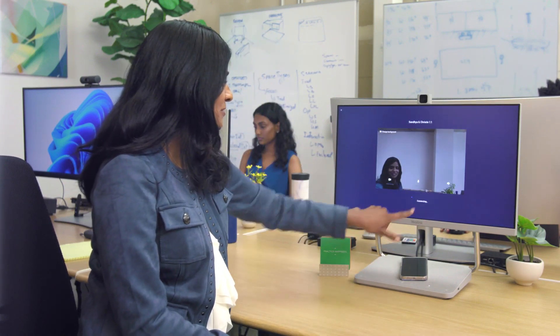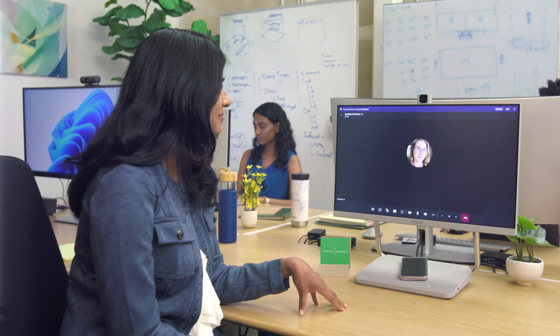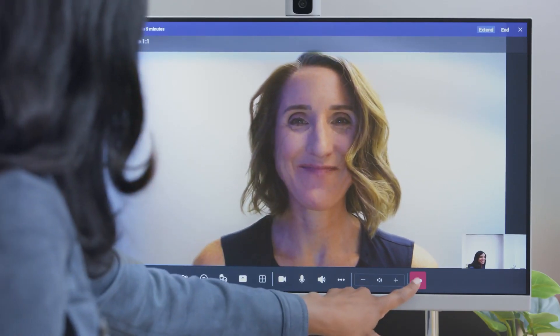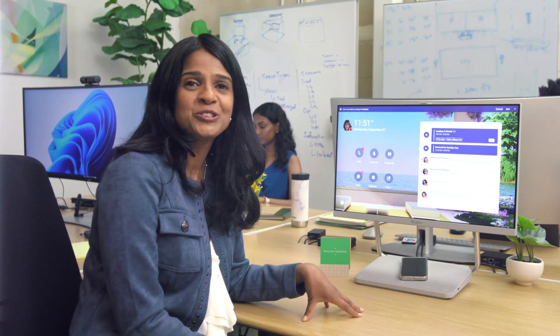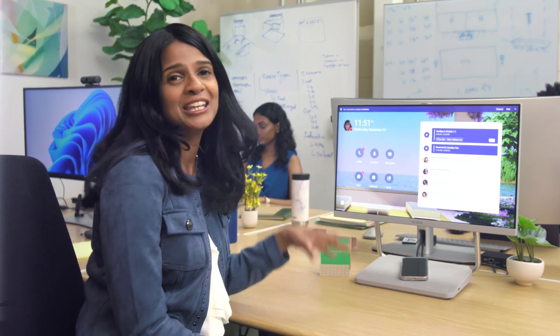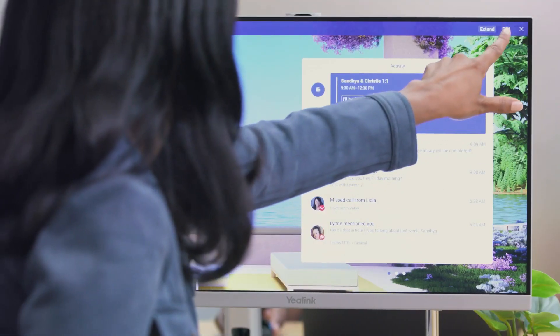Let's join the meeting with Christy. Hi, Christy. The other thing I can do on here, which is great, is I can actually extend my reservation. If I need to stay at the workspace longer, I can do that. But right now, I'm going to go ahead and end it.